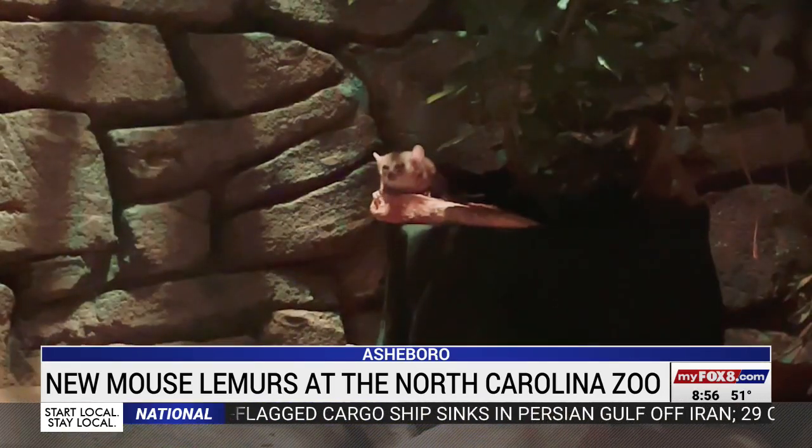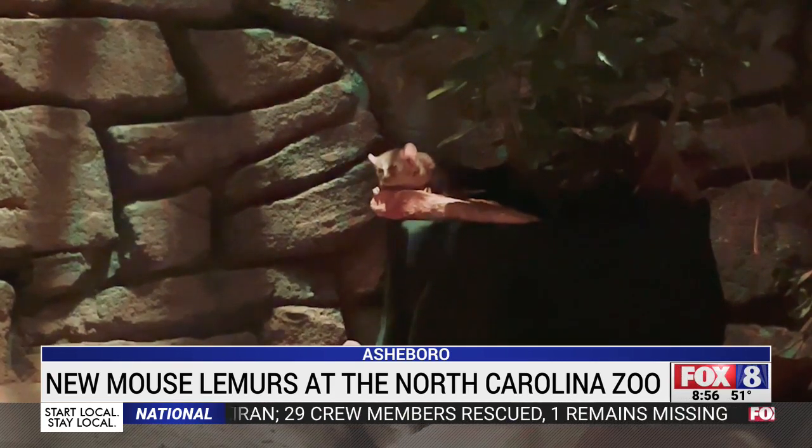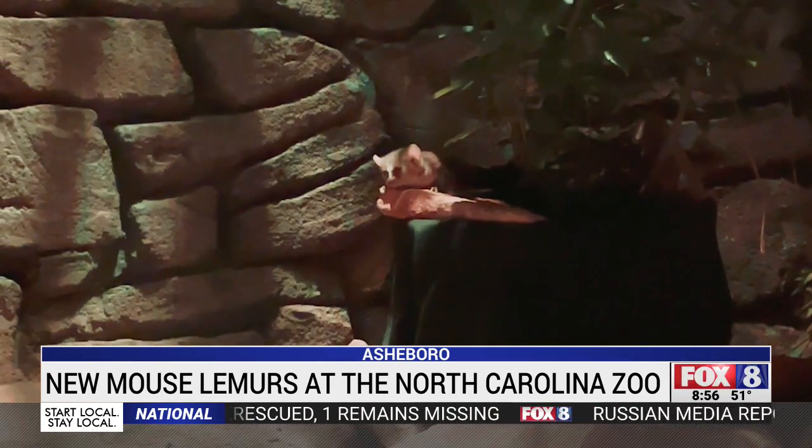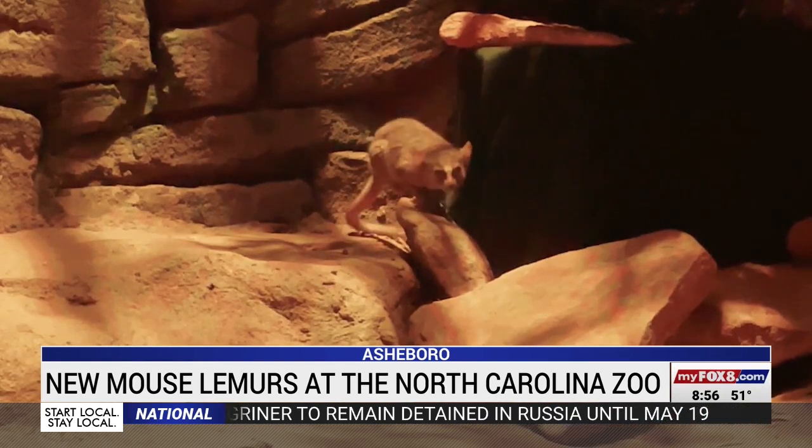Just remember, if you do get a glimpse of them during the day, don't blink — you may miss these little lemurs zooming by. We also like to laugh that they're as fast as the Flash. At the North Carolina Zoo, Shannon Smith, Fox 8 News. You can see the mouse lemurs in the nocturnal section of the desert dome.